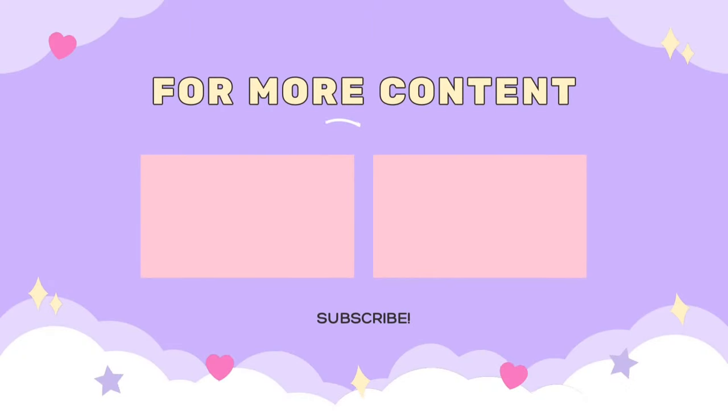So that was all for the video, guys. Thank you so much for watching. If you like my content, make sure to like, subscribe and share the video.